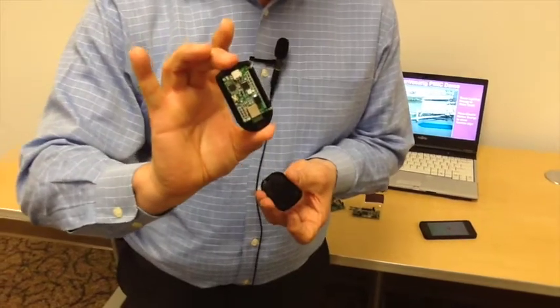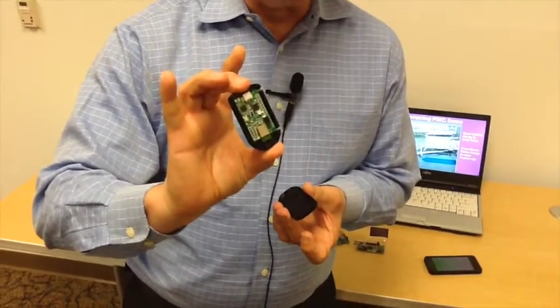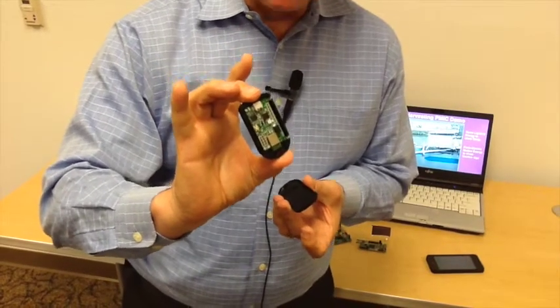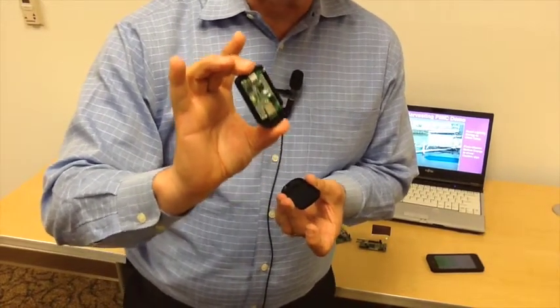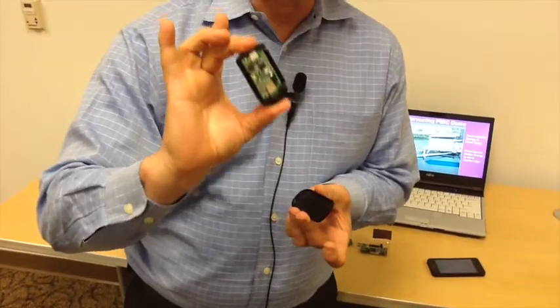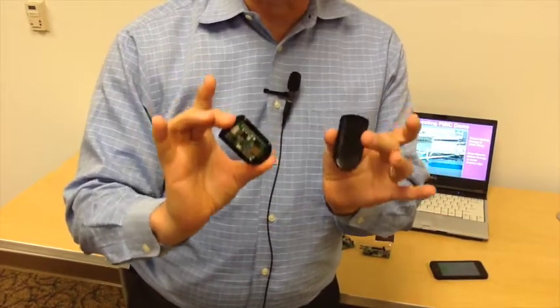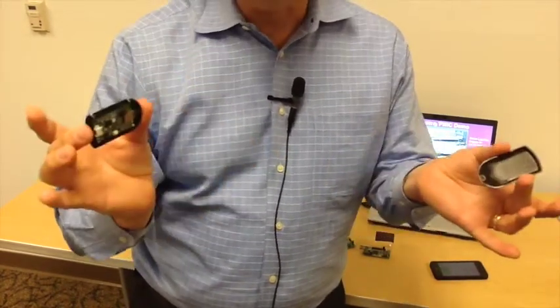If you open up the product itself, you can see there's no battery in here at all. There's an RF circuit, a small microprocessor, and a very sophisticated power management device which can harvest the energy from the solar cell to provide all the energy it needs. So when a customer asks you what the battery life of this particular beacon is — the answer is: infinite.